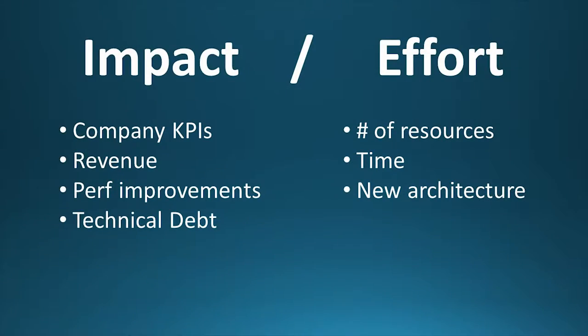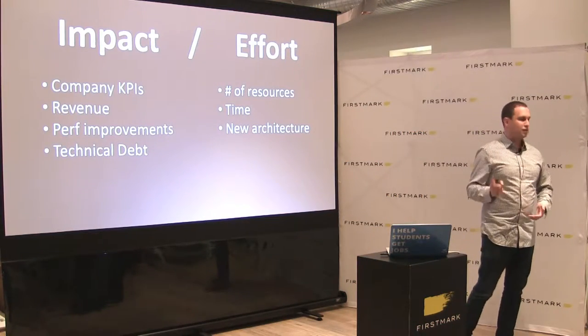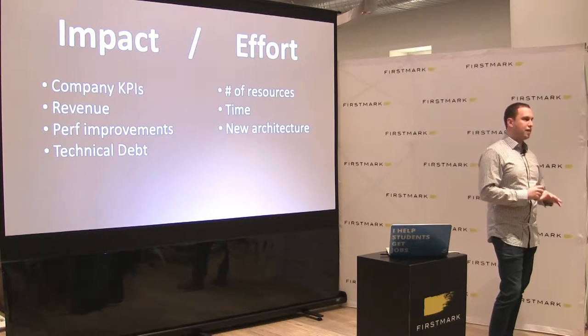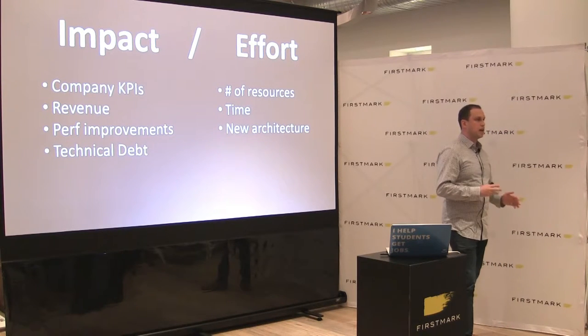So what is impact and what is effort? Impact can be a bunch of things — it's whatever your company KPIs are, which are different for every company; often revenue is one of them. Performance and engineering debt are included in this too. Whether it just annoys you as a developer or it's Amazon-style where every 10 milliseconds you lose $1,000 — those things matter. Technical debt is something that really matters, and when measuring impact, you have to find some way to measure the value of completing and getting rid of technical debt, alongside actually adding a new feature.